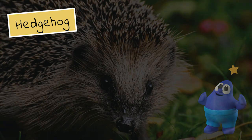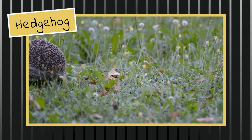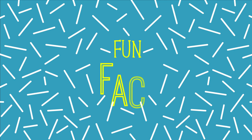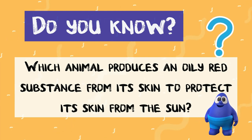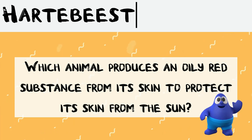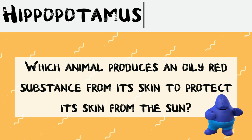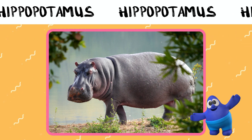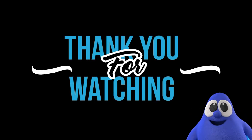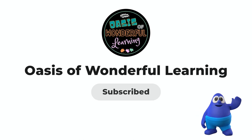Keep it up! Do you know which animal shown in today's video produces an oily red substance from its skin to protect its skin from the sun? Is it the hartebeest? Is it the hyena? Is it the hippopotamus? I hope you have learned something today. See you in the next video. This is the hippopotamus!